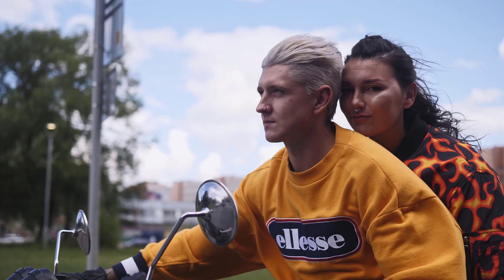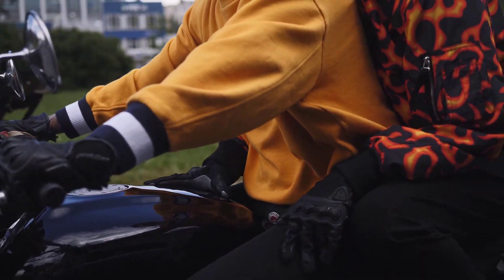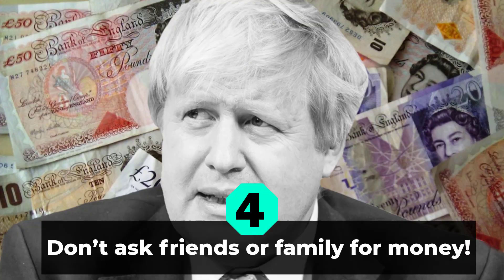If you are married or you have a partner and children, you should consider an emergency fund that includes your dependents. Number four: don't ask friends or family for money. It can be tempting to ask friends or family for money — they love you and have an emotional reaction to you, and the last thing they want is to see you in a state of distress, which is why most will say yes to your request for financial help.